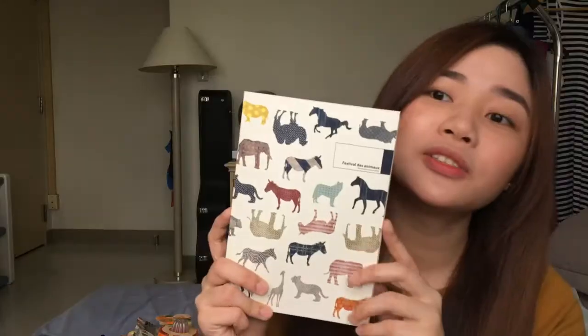I also got this memo pad — dalawa na siya sa loob. And then yung ano, yung hindi ganun — yun, tapos blank paper siya sa loob, walang lines or anything. I also have this notebook. Gusto ko yung loob kasi wala — di pa ako nagkakaroon ng ganito. Yung dotted lang yung loob.